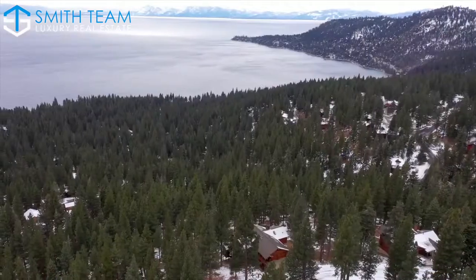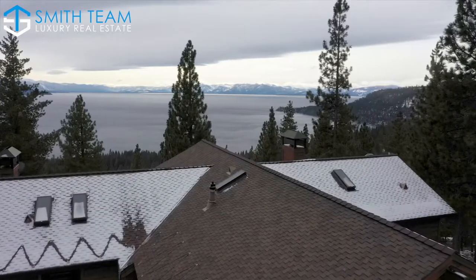Take a look at the lake views from this home. We're standing on the main deck off of the living area. This is a six-bedroom home on .84 of an acre, adjacent to US Forest Service and Nevada State lands.